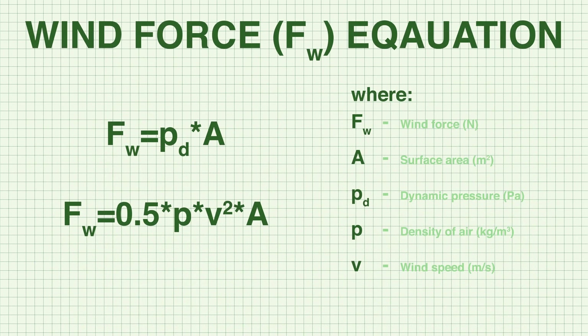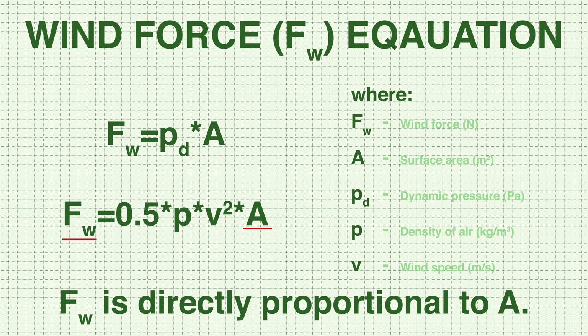To keep things simple, let's take a look at a general formula for wind force from the Engineering Toolbox. Based on this formula, we can conclude that if a structure has a larger surface area, it will experience a higher wind force, all other factors remaining constant. Hence, taller structures generally have larger surface areas and will experience higher wind forces.